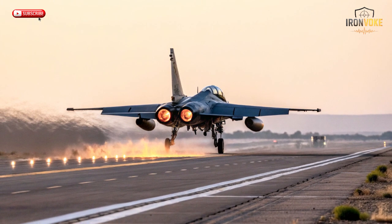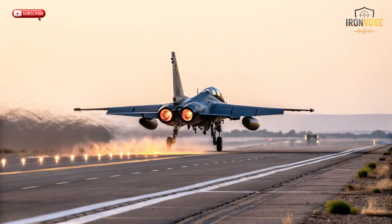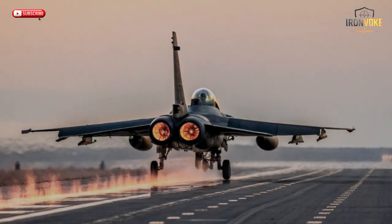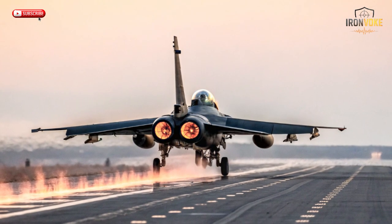Leonardo continues to evolve the M346 platform. The latest variant, known as the M346FA (Fighter Attack), transforms the trainer into a light combat aircraft capable of carrying real weapons. It can deploy precision bombs, air-to-air missiles, and targeting pods, giving smaller nations a dual-role solution — training and defense in one jet. The company is also developing enhanced radar systems, new cockpit interfaces, and AI-based pilot assistance features.